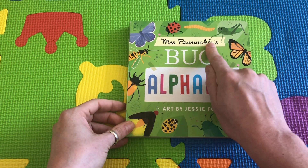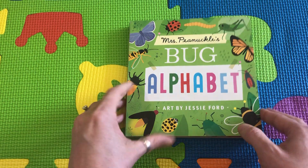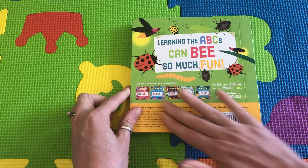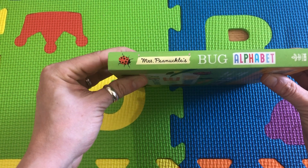This book is Mrs. P. Knuckles' Bug Alphabet. This is the front cover, this is the back cover, and this is the spine that keeps the book together.